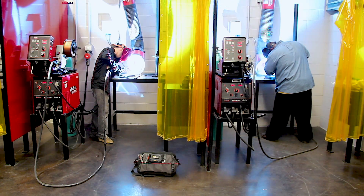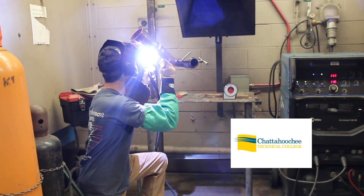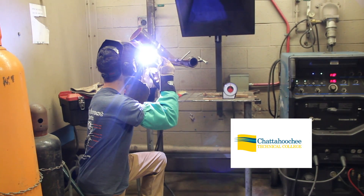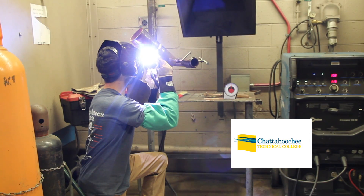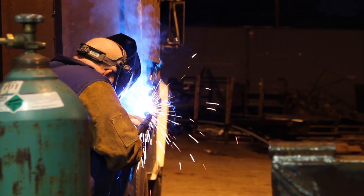Technical certificates of credit for welding at Chattahoochee Technical College include flux cored arc welder, basic shielded metal arc welder, and gas metal arc welder.